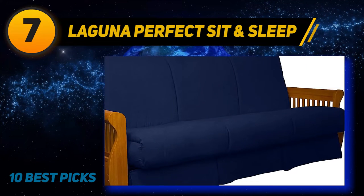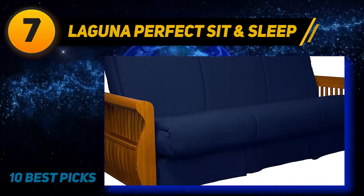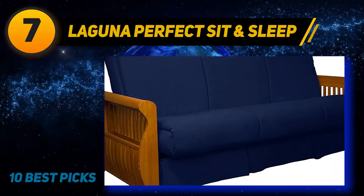Sofa beds as big as the Laguna are always going to encounter problems just because they are so massive. The Laguna is no exception — putting it together and assembling it can be a major problem, and it will take more than one person to assemble it.